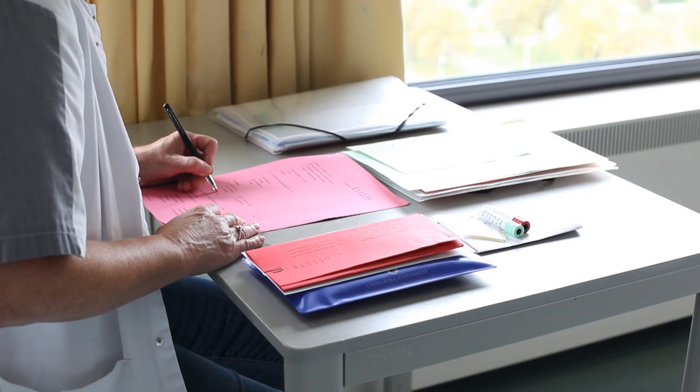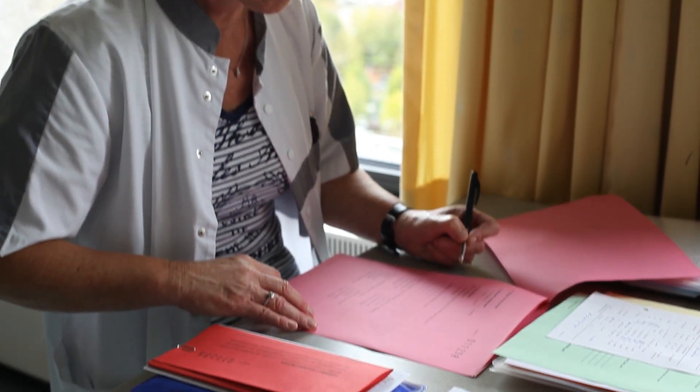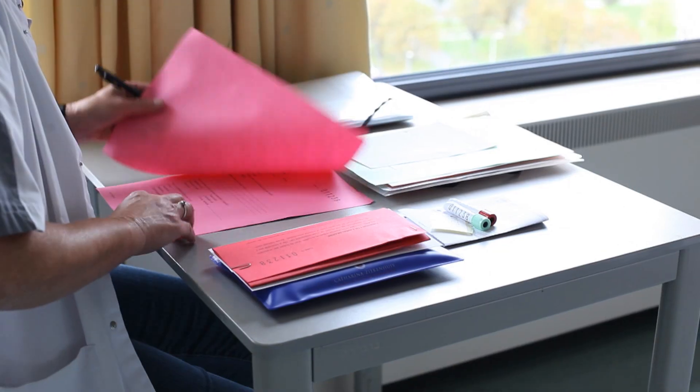Every attempt is registered by our study nurse, who meticulously registers all events for scientific analysis.